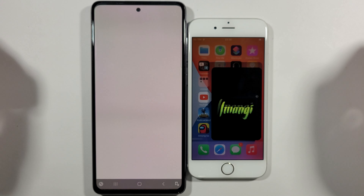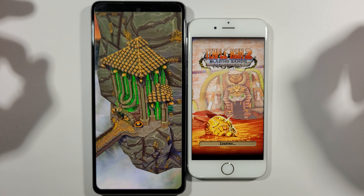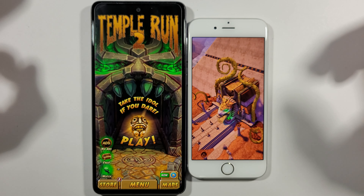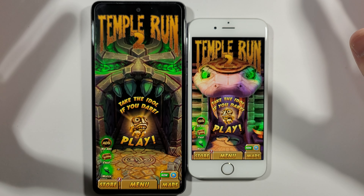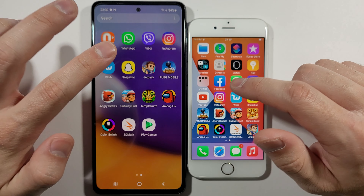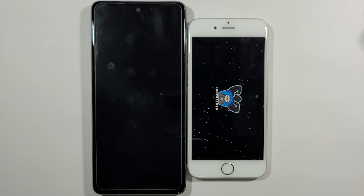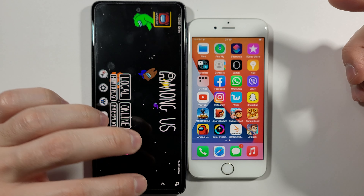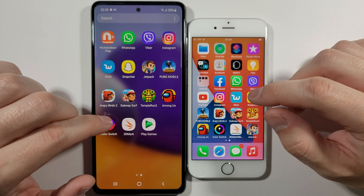Let's go with Temple Run 2. Pretty much the A72 is a way faster phone compared to the 6s in every aspect. There's a big difference between them opening Snapchat, WhatsApp, and a lot of easy apps. For newer devices the difference is much smaller, but for the 6s compared to this A72 it's a really big deal. We still need to figure out how much slower the 6s is compared to this mid-range Samsung device.